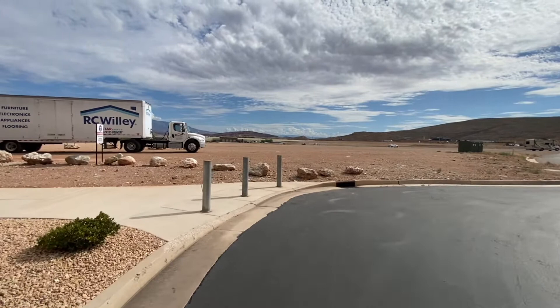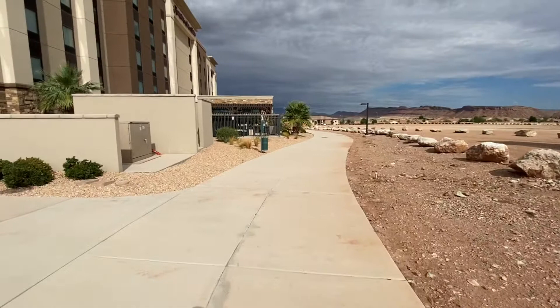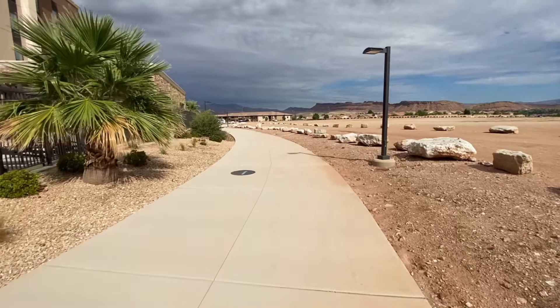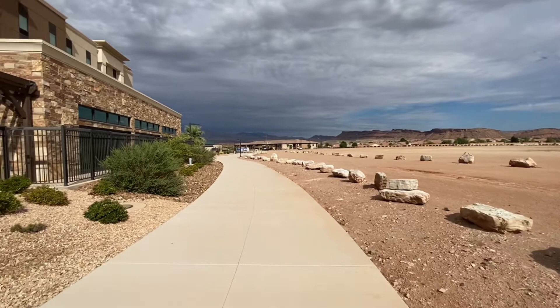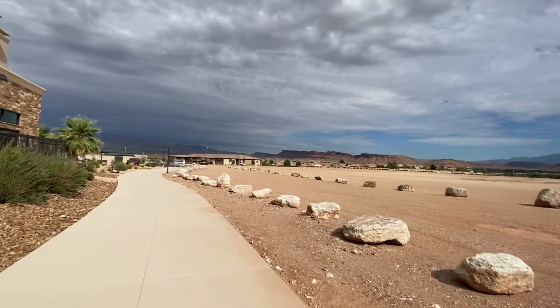We're going around to the backside of the hotel, which has those bollards there where you can't drive your vehicle through — a nice wide sidewalk in the back. There's a swimming pool area and a hot tub area, which we will go inside and take a look at later on. I just want to make sure I give everyone a good picture of the surroundings and the amazing view surrounding the hotel.